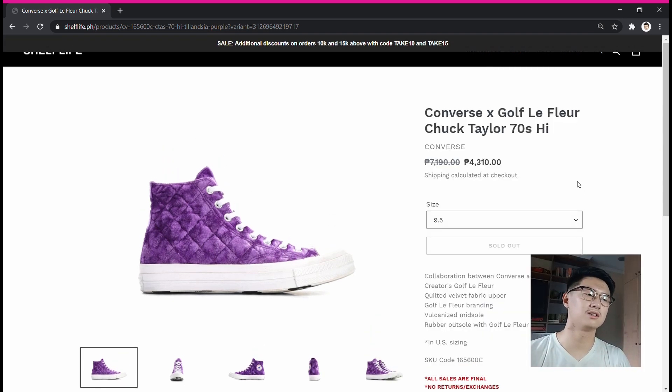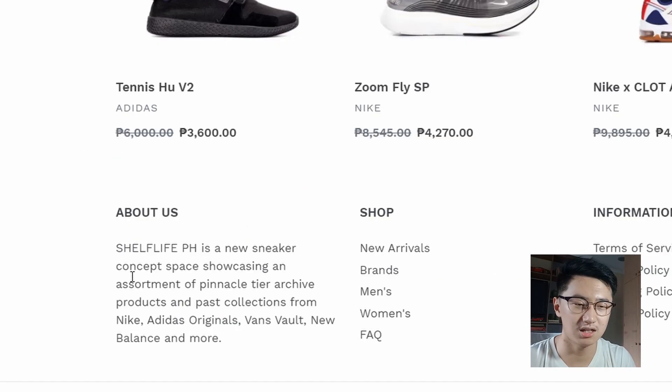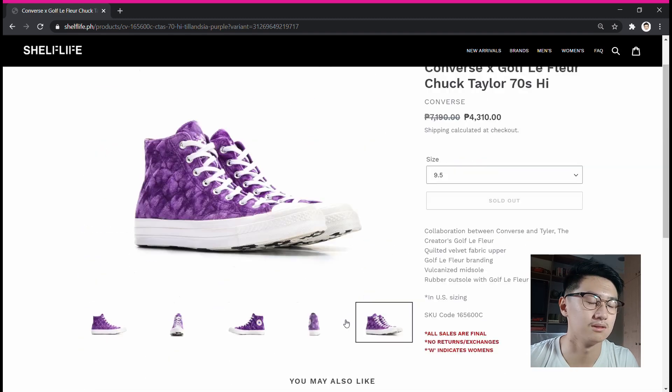This is a local concept store here in the Philippines called Shelflife.ph. It's a new sneaker concept space showcasing an assortment of pinnacle-tier archived products and past collections from Nike, Adidas Originals, Vans Vault, New Balance, and more. They carry a lot of sneakers — look at this, they even have a Nike Air Max 97 here below $100.